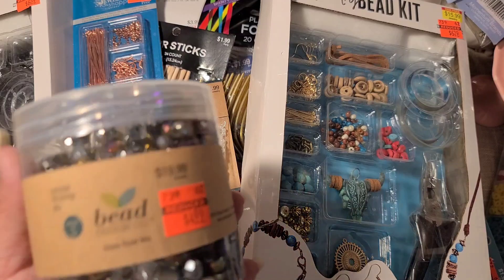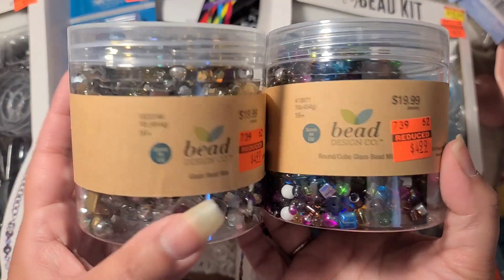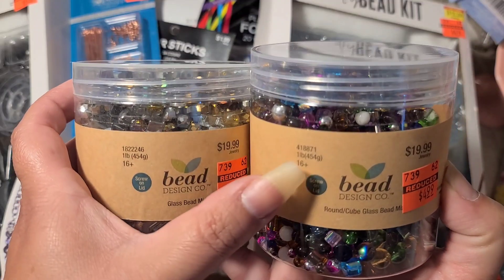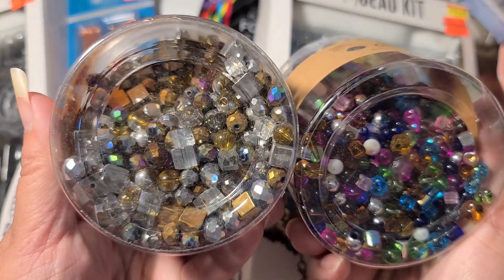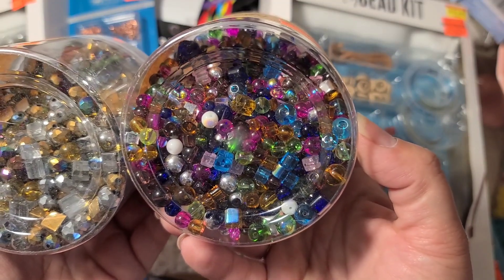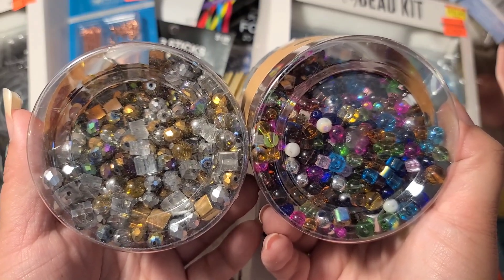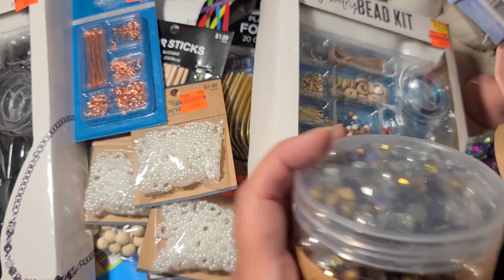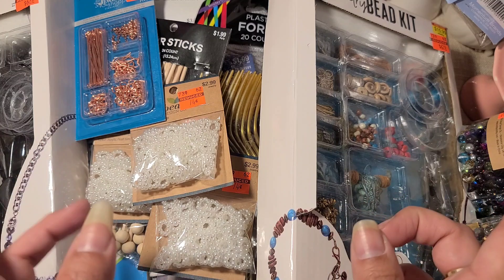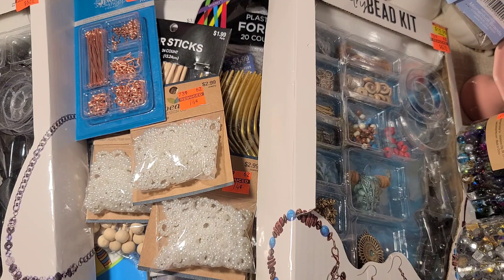They had a couple of these little bead sets right here — two different sets, both $4.99. If you look at the SKU numbers you'll see they are different. This one has more silver, gold, and black; this other one gives more of a mermaid vibe. These are glass beads — five dollars for all those glass beads is an amazing deal, because a single strand of glass beads alone is like $2.50 and up.